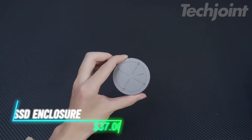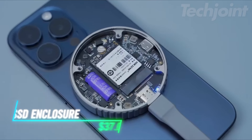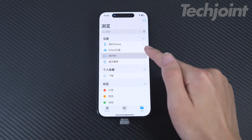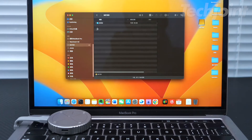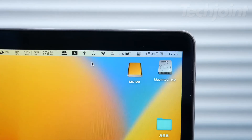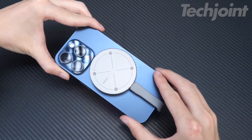Boost your storage and data transfer capabilities with this magnetic SSD enclosure. Compatible with the latest iPhone 15 Pro models, it offers direct storage for 4K ProRes videos, eliminating the need for separate transfers. With 10 Gbps of speed, it quickly handles large files, and its magnetic design ensures a secure fit with your phone. Supports up to 2TB of capacity and is compatible with various devices for versatile use.